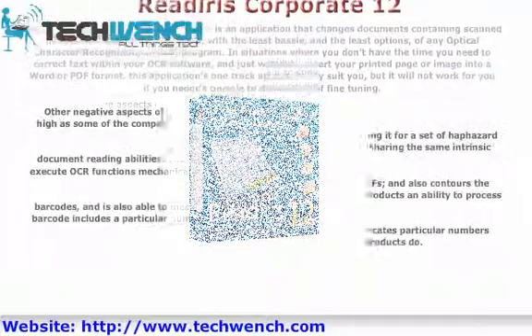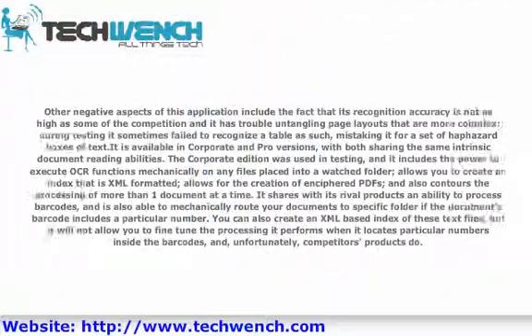Other negative aspects of this application include the fact that its recognition accuracy is not as high as some of the competition, and it has trouble untangling page layouts that are more complex. During testing it sometimes failed to recognize a table as such, mistaking it for a set of haphazard boxes of text. It is available in Corporate and Pro versions, with both sharing the same intrinsic document-reading abilities.